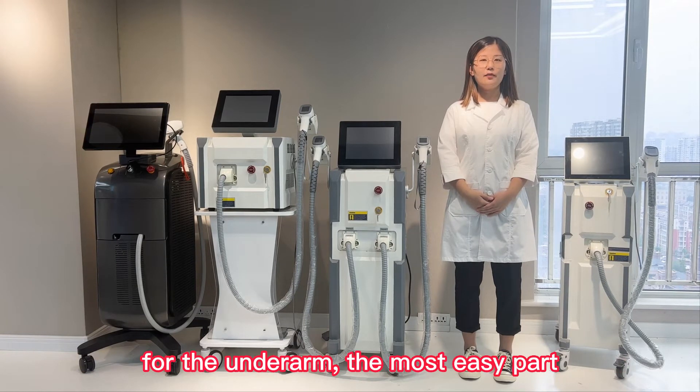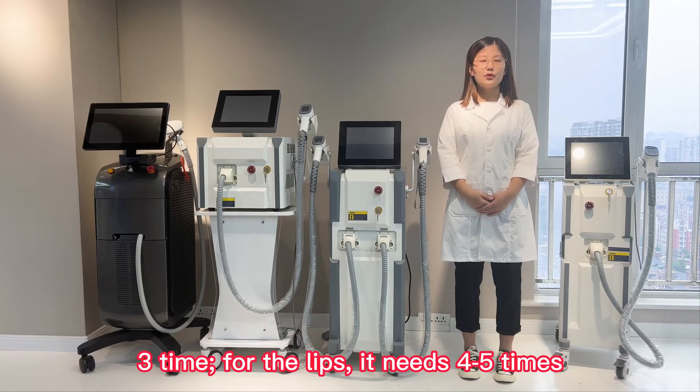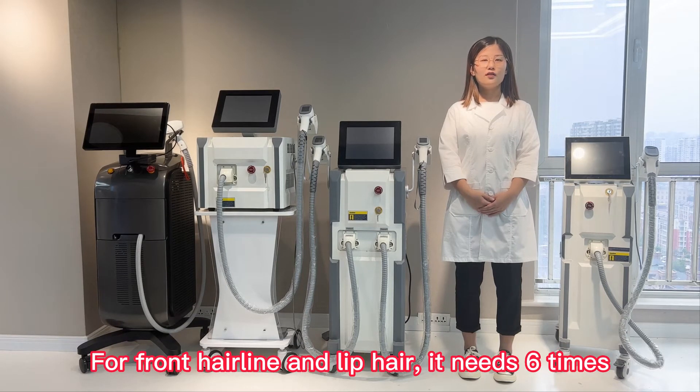For the underarm, the most easy part for hair removal, it needs 3 times. For the lips, it needs 4 to 5 times. For the front back line and lip hair, it needs 6 times.